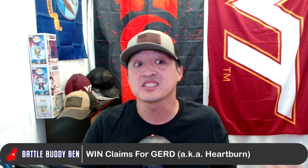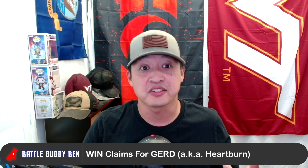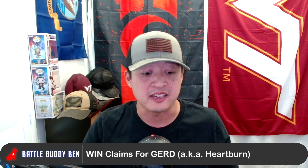What is GERD, or G-E-R-D, and can you claim disability for it through the VA? Welcome to Battle Buddy Ben. In this episode, we're going to go over the following: what is GERD, what does Title 38 say about it, and what do you need to claim it?